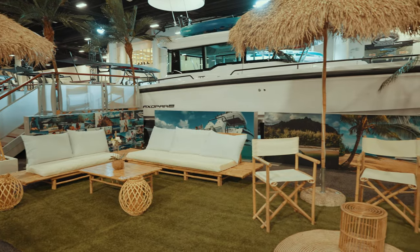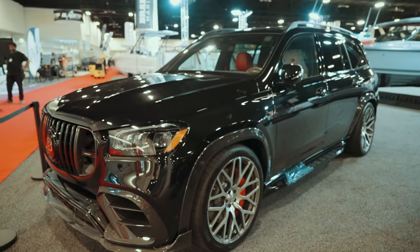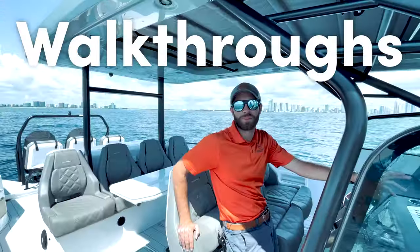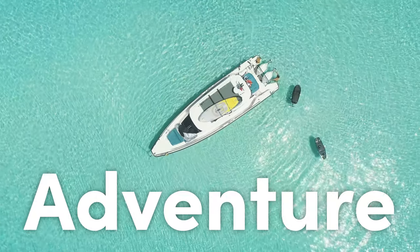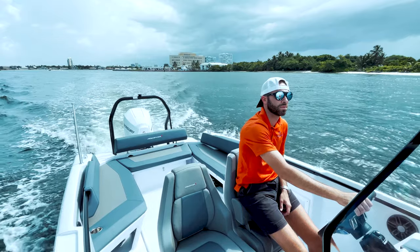You hear that? That's the sound of last-minute preparations for the Fort Lauderdale International Boat Show. What's going on guys? I'm Alejandro, welcome back to another episode. For those of you that don't know me, I'm a yacht broker with Nautical Ventures. We are the exclusive dealer for Axopar boats in the Florida area.